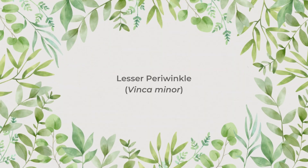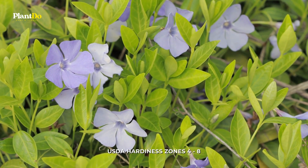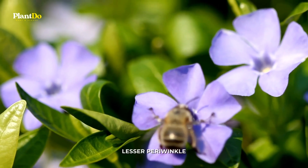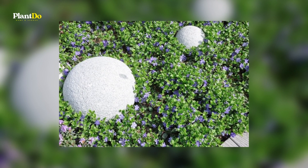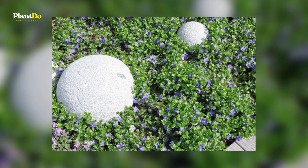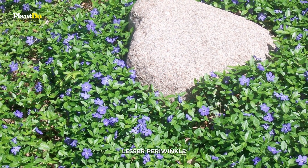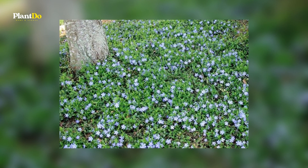Number 9: Lesser Periwinkle. Commonly used as a ground cover, lesser periwinkle or vinca minor also works well in a rock or wall garden. This handsome evergreen trailer produces lavender-blue flowers in late spring and early summer. This periwinkle prefers part shade and slightly moist soil, so it's one of the best options for rock or wall gardens located under tall trees. Note that the plants can spread quickly and are considered invasive in parts of the southeast.